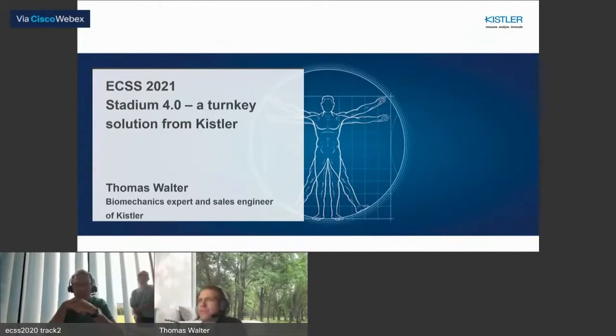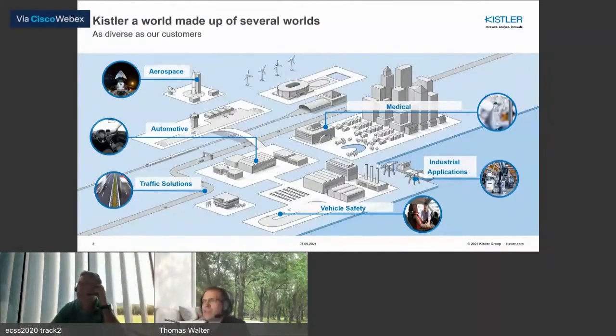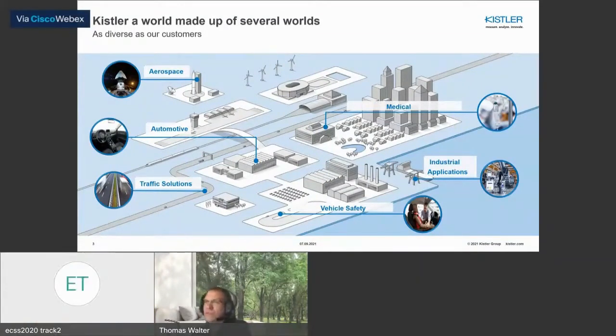Welcome to the Stadium 4.0 presentation, a turnkey solution from Kistler. My name is Thomas Walter. I'm working for Kistler, a worldwide active company with more than 2,000 employees and different locations all over the world. I'm a biomechanics expert for Kistler and also a sales engineer in the German-speaking region. Kistler is active in a wide area of industry, and one field is biomechanics, represented by the Stadium.